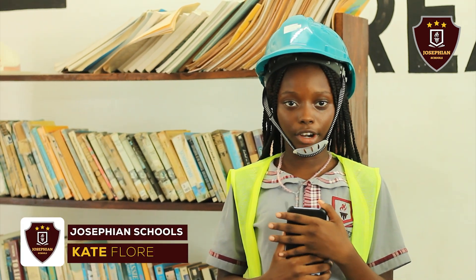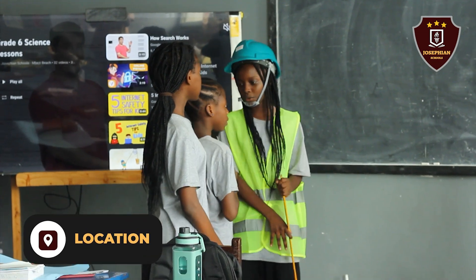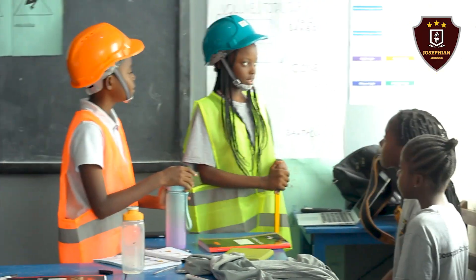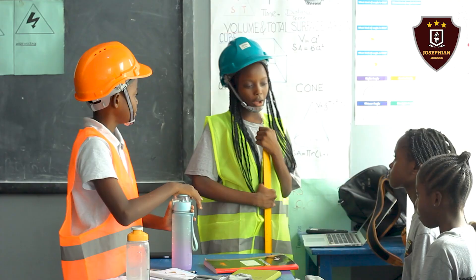Hi guys, my name is Kate Florence and I'm from Josephian Schools in Bezzy Beach. Today I'm going to tell you about safety signs. Just know I'm in grade 7. I'm going to tell you about safety signs for those who don't know what safety signs are.